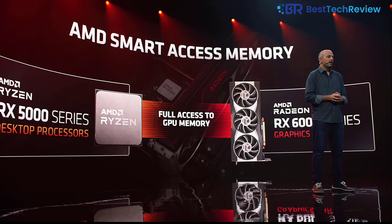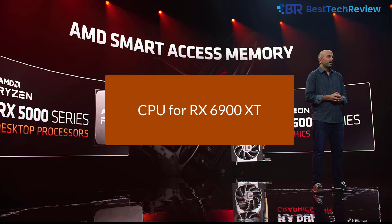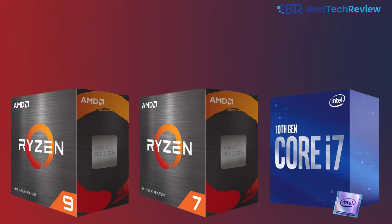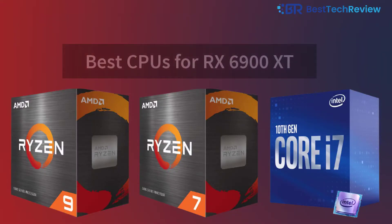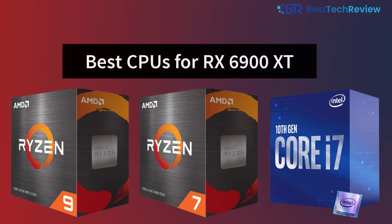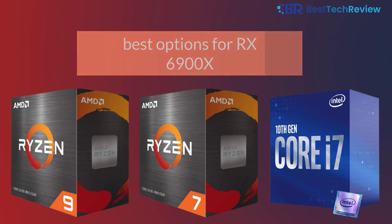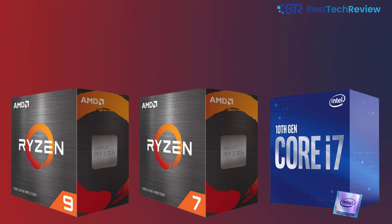If you want to buy a CPU for an RX 6900 XT build and have no idea which processor would be best for it, then you have come to the right place. I will be talking about the best CPUs for RX 6900 XT — the best options available in the market, put together after long hours of research and even testing some of the products myself.